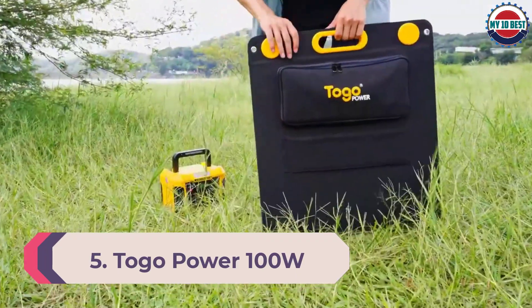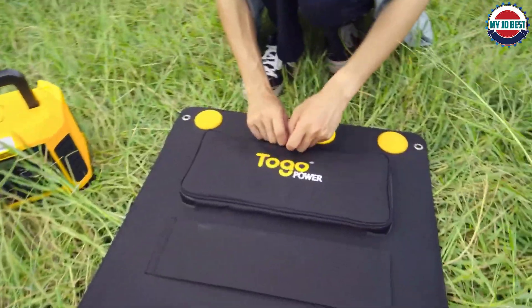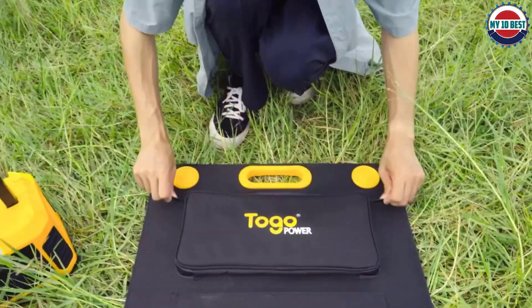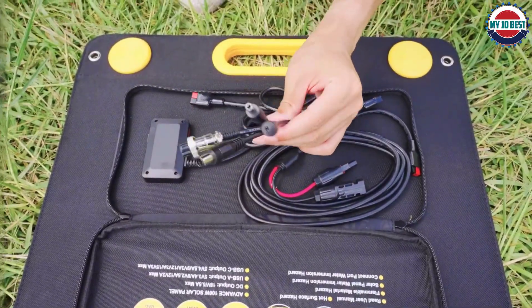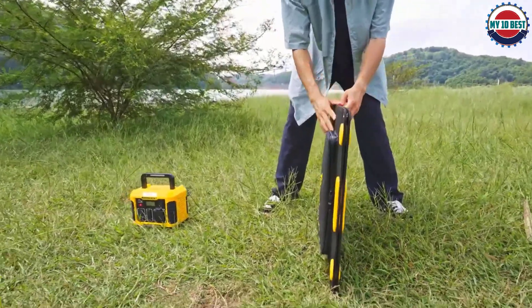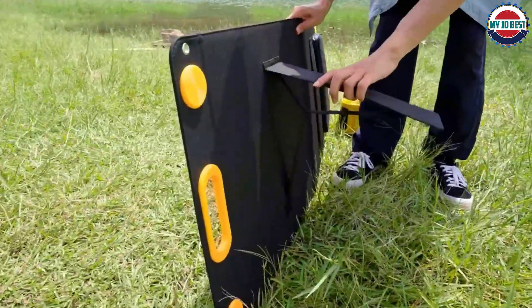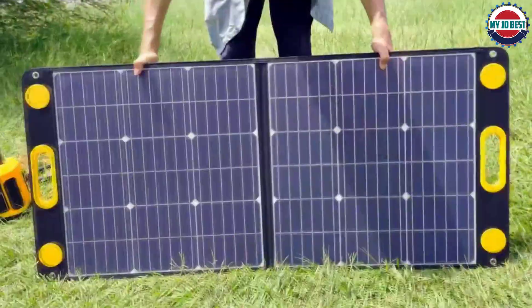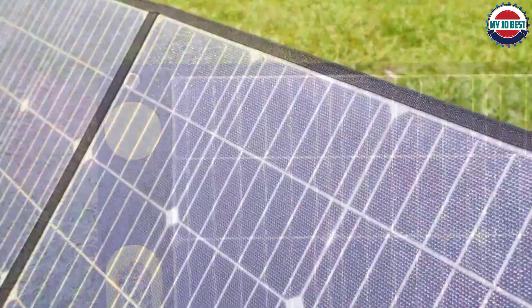Number 5: Togo Power 100W Portable Foldable Solar Panel. Togo Power is a brand of all kinds of power products and accessories that are generally quite practical and handy. Its portable solar panel can be a great option if you are looking for a solar panel that can be used to power all of your devices at once.